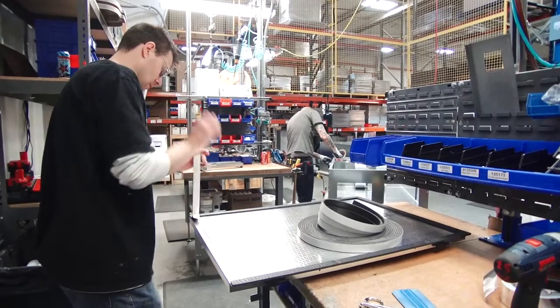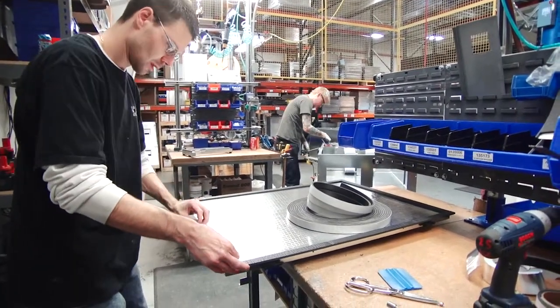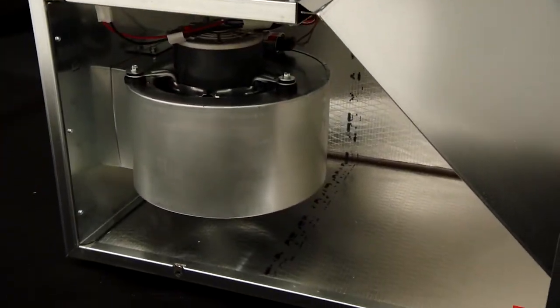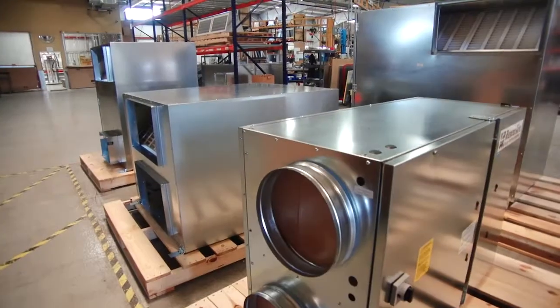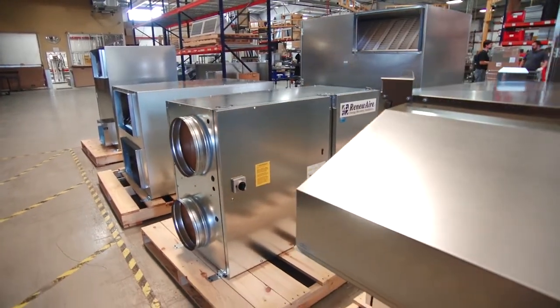RenewAir's superior quality proves itself in other ways, such as cabinet detailing that minimizes air leakage and thermal loss, premium efficiency blower and motor packages, and the widest variety of residential and commercial product options in the industry.